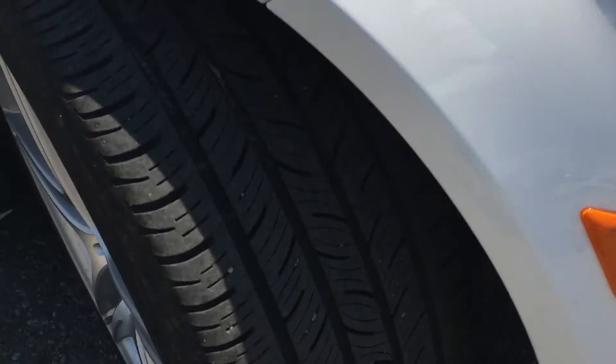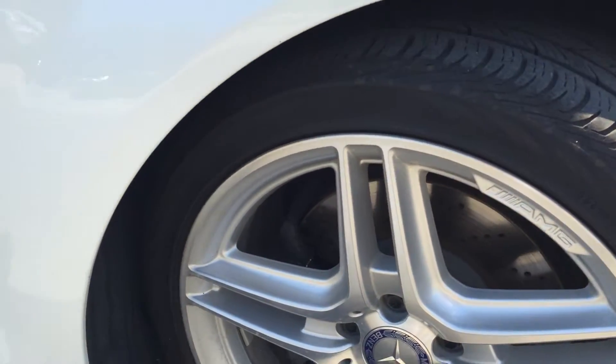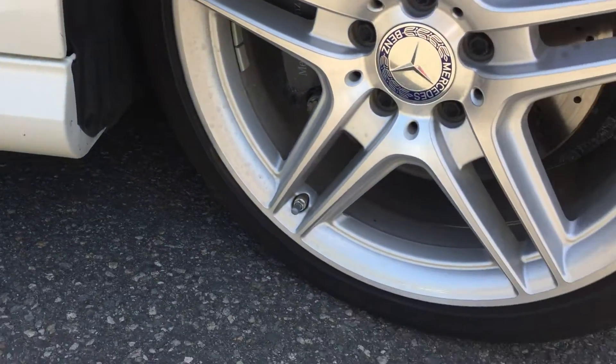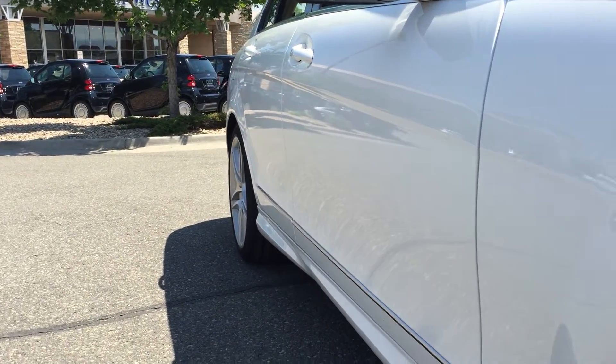Plenty of tread left on your tires here. Here's your passenger front wheel. Look down the passenger side — again, no dents or dings.